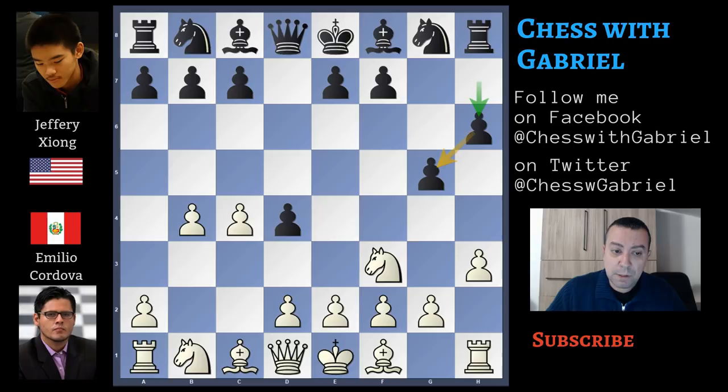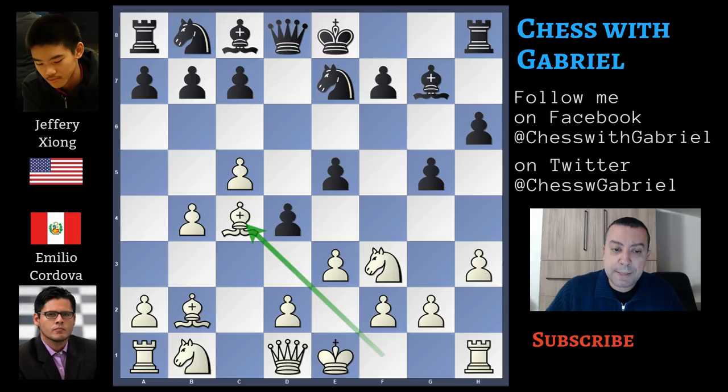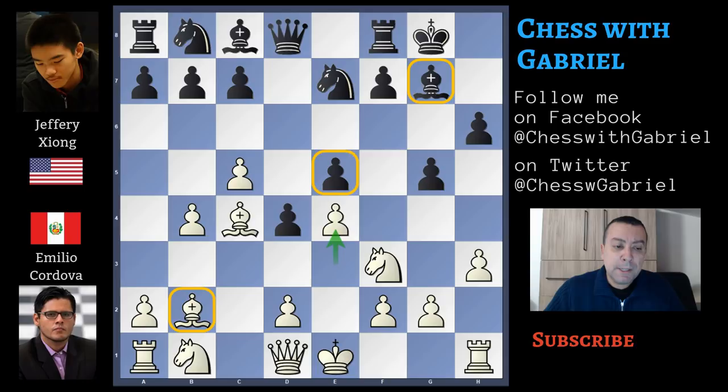So after g5, Cordova plays h3, controlling g4. H6 defending g5. Bishop to b2 attacking the d4 pawn, and bishop to g7 developing the bishop and protecting the pawn, but the pawn becomes pinned. So Cordova plays e3, attacking the pinned pawn. E5 now, c5 — a good move because it clears the c4 square for the bishop, and black can't play d4 because the e5 pawn will fall. So knight to e7, bishop to c4, castles for black, and e4 now by Cordova.